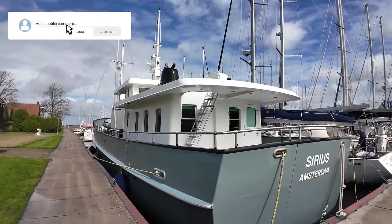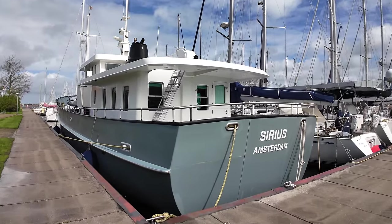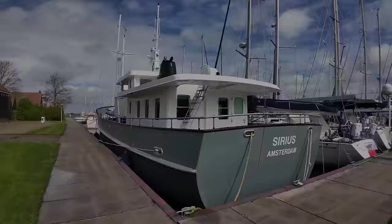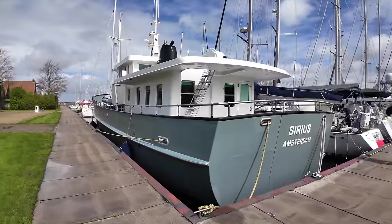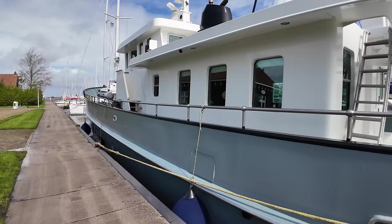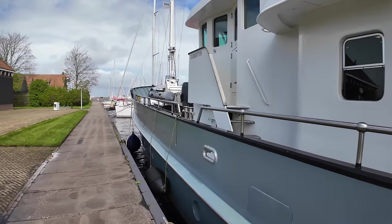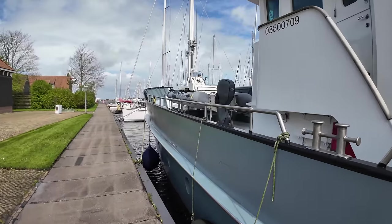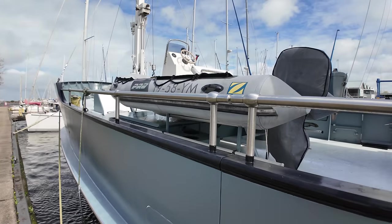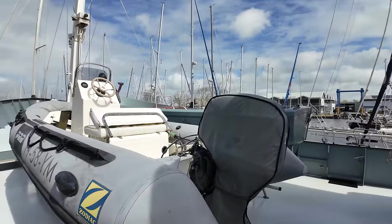As we head to the stern of Sirius, you'll notice she has a transom door that can be lowered and converted into a swim platform for easy access to the water when at anchor. The superstructure is made of aluminium and varies in thickness between four to six millimeters, and her deck plates are between five to six millimeters thick. You can start to see why this boat is designed and built to go anywhere in conditions which would keep most other boats tied up alongside.